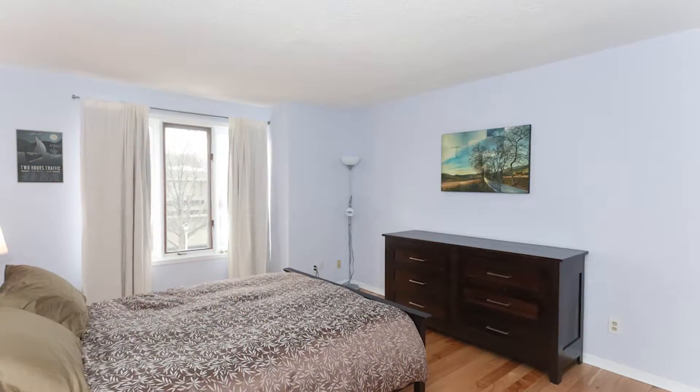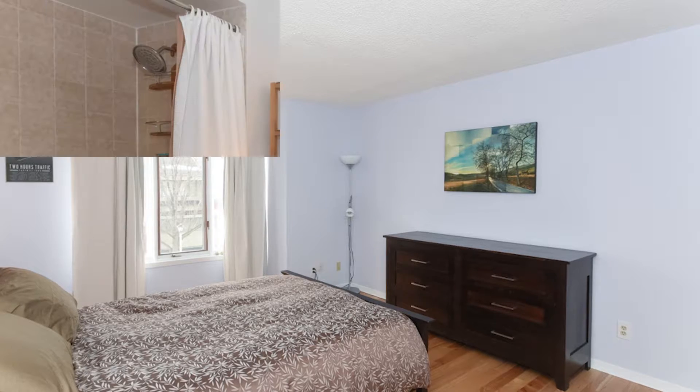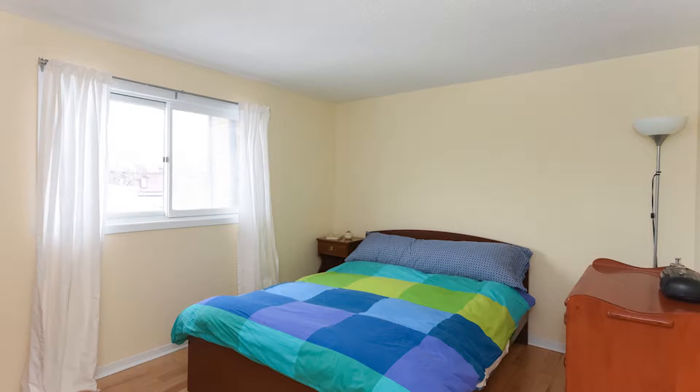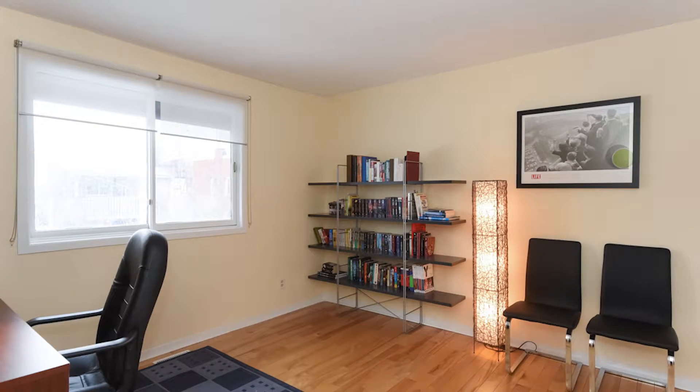The next level up is the master suite, which is quite large with multiple closets. It has a front-facing north view, so it's the darker of all the bedrooms, and an updated four-piece main bathroom. The third level has the additional third bedroom — again lots of space with bright windows to the south, all done in hardwood flooring.